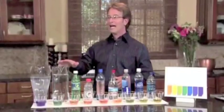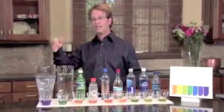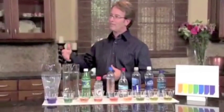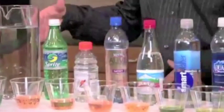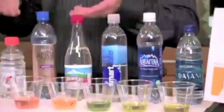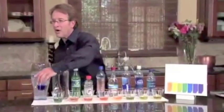Besides the chlorine and the fluorides, they put lye in the water — which is a pH of 14, very alkaline — to raise the pH of our city tap water. Because if it were acidic, it would rust the pipes. So I don't think they're concerned about our pipes — they're concerned about the city pipes. That's why it's always going to be in that range.